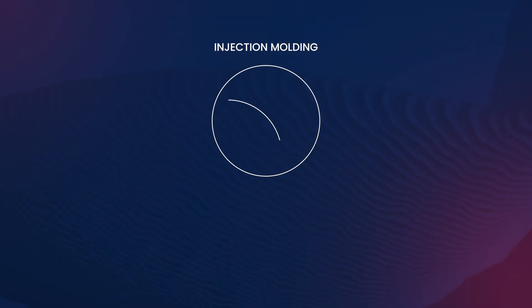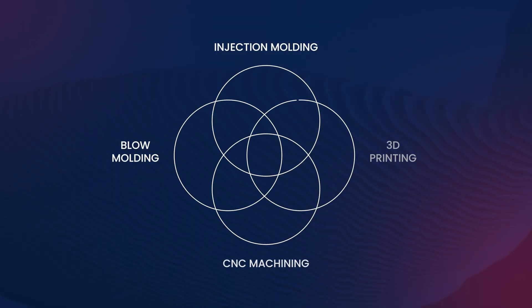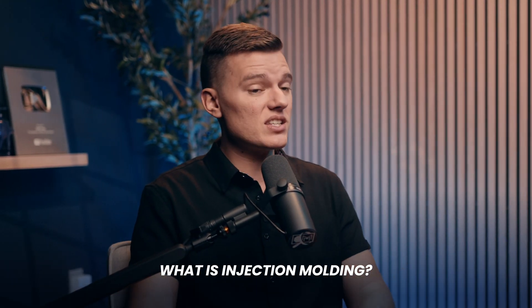So with so many new and improved manufacturing methods, why has injection molding prevailed and what are the benefits of injection molding over those other manufacturing methods? Before we compare injection molding to the likes of blow molding, CNC machining, and of course 3D printing, first let's answer the simple question: what is injection molding?